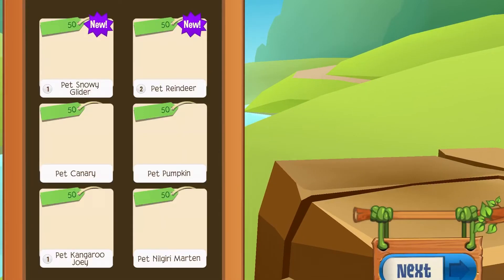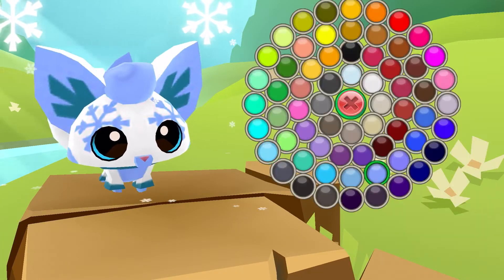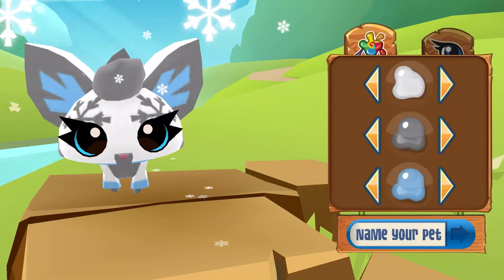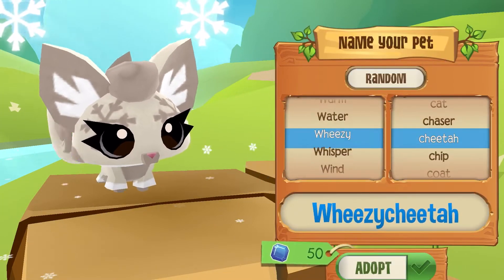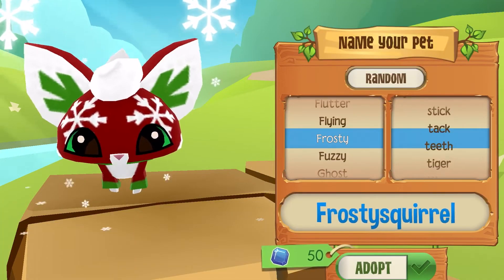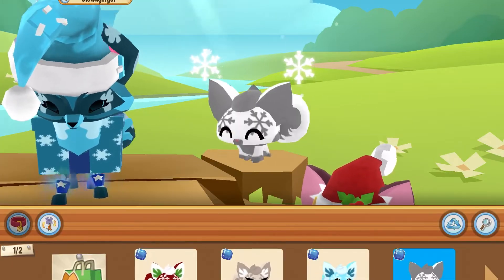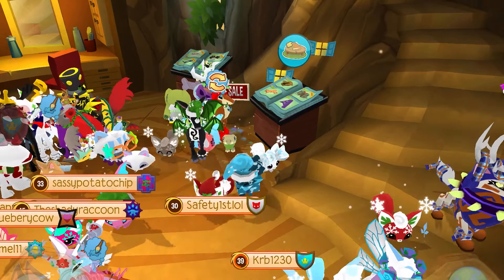I'm just gonna keep making more until I'm like broke, so yeah let's see. I made some really cute gliders!